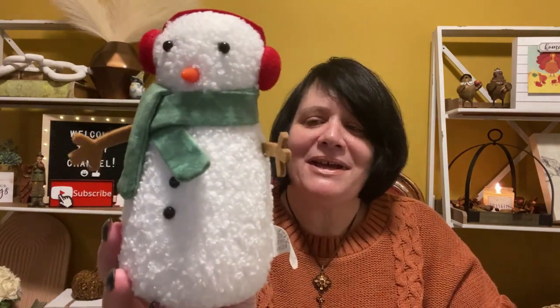My daughter also got one of these when she saw mine — it's a little snowman. He was three dollars. Isn't he cute? I just thought he was adorable, and I can't believe these prices, they're so reasonable.